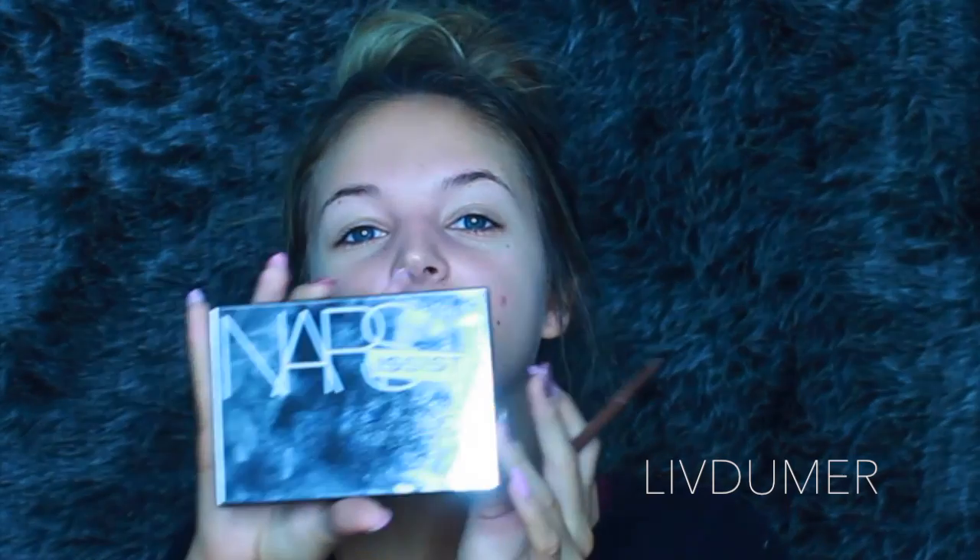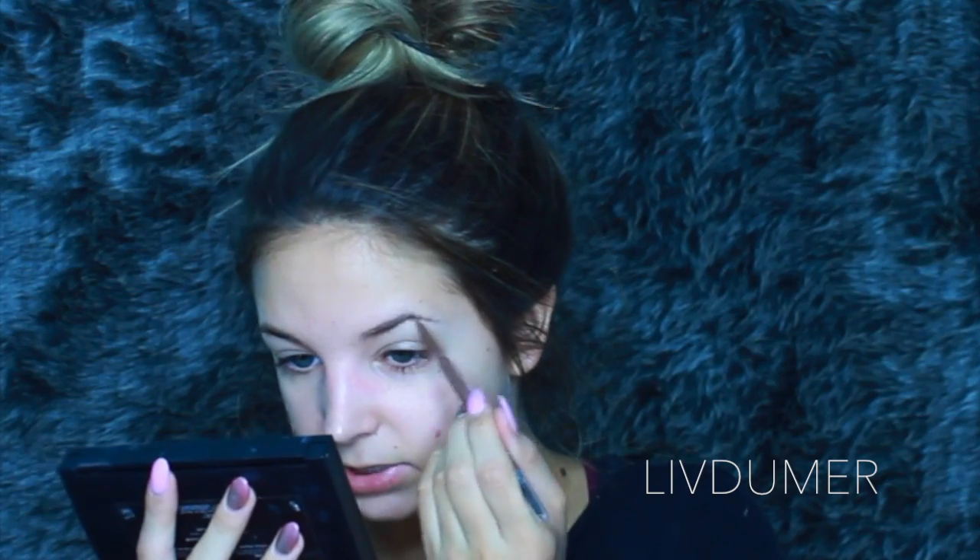I also need to review this — let me know if you guys would want to see a review of this palette, the Narcissus palette. Sorry if it's blinding. I got it and I haven't really used it yet, but if you guys would want to see it in a video, let me know. I can film me using it for the first time, kind of doing like a first impressions.